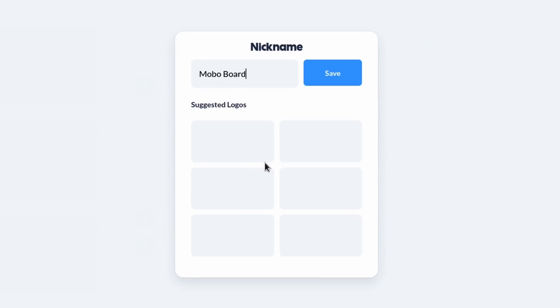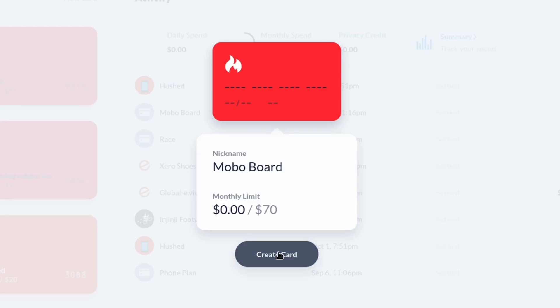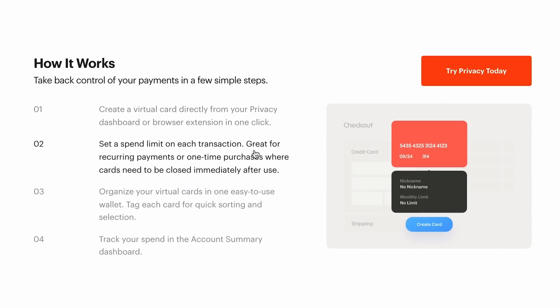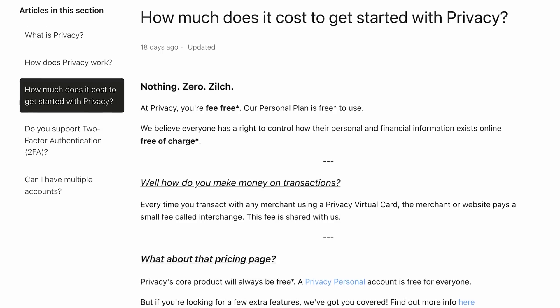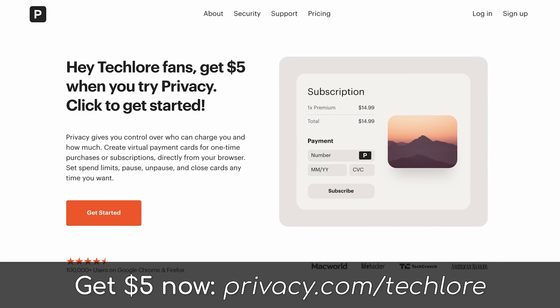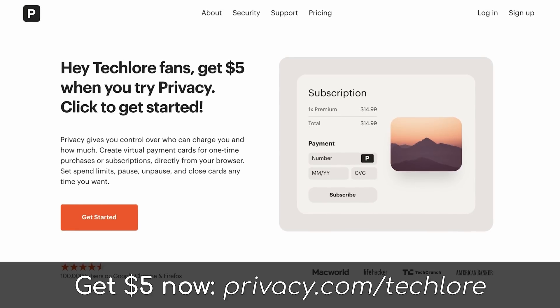Privacy.com lets you shop online as you normally would, but with designated cards for each vendor, or you can use single-use cards, set limits, and more to keep your information safe. This is great for privacy, giving you a universal way to hide your normal payment information from the sites you shop with online, which can be dozens if not hundreds. It's all free to get started — they make money from normal transaction fees — and they're running a promo with us for $5 of credit for anyone who signs up at privacy.com/techwar. Check them out below.